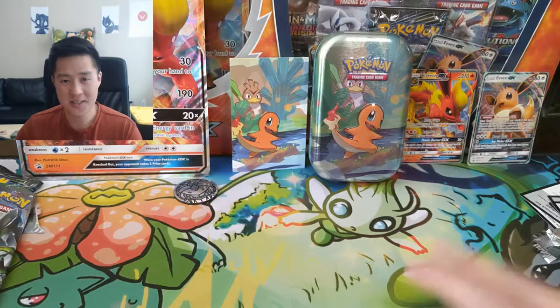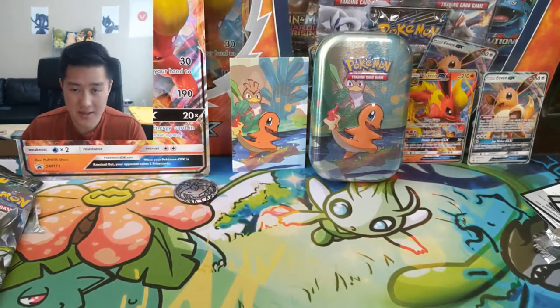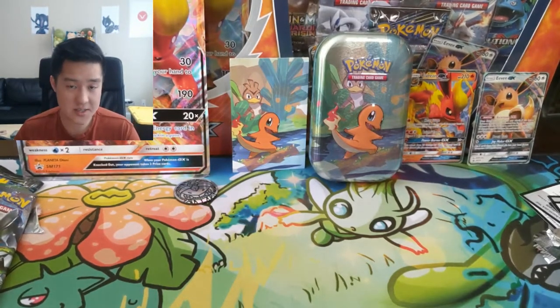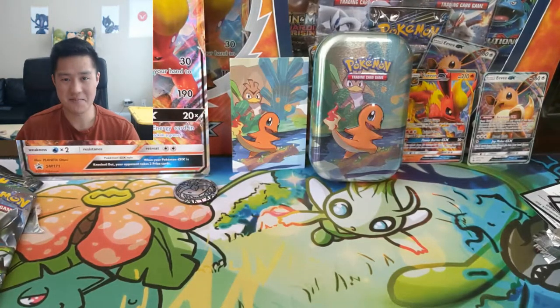Thanks for watching guys, if you did enjoy that content please hit that like button below. And everyone get excited for Detective Pikachu opens coming very soon — hopefully tomorrow evening. If you're new to the channel, welcome — please hit that subscribe button and bell for notifications, follow me on Instagram, I'm AwanaTurtle, and I'll catch you guys next time. Peace.